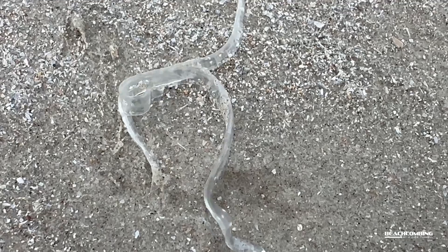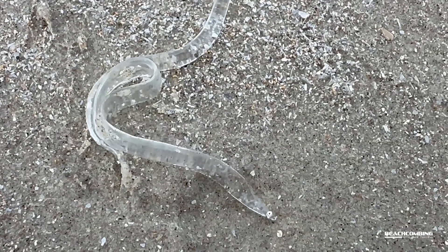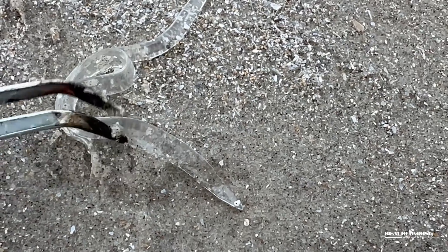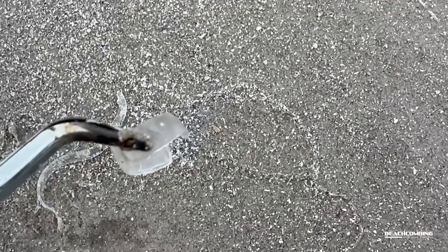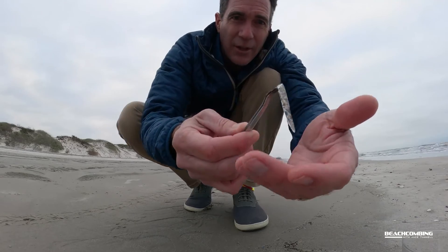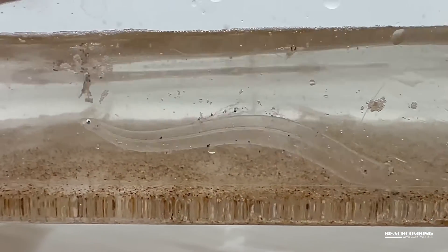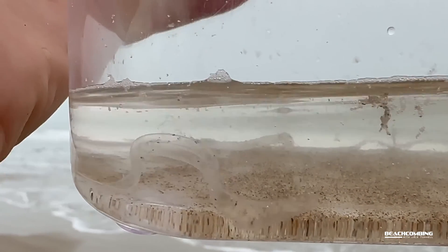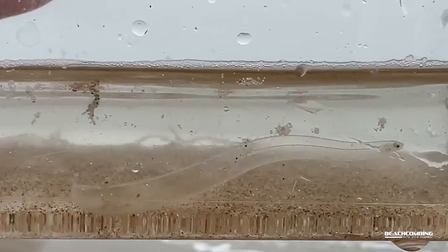We've got a bunch of them washing up right now. I was walking along and in 10 feet there would be like 20 of them. There's a bunch washing in, and this one's barely alive but still moving around a little bit. These are the larval stage to eels, also to tarpon, bonefish, ladyfish, skipjacks. A lot of people like to catch those, but this is what they look like.